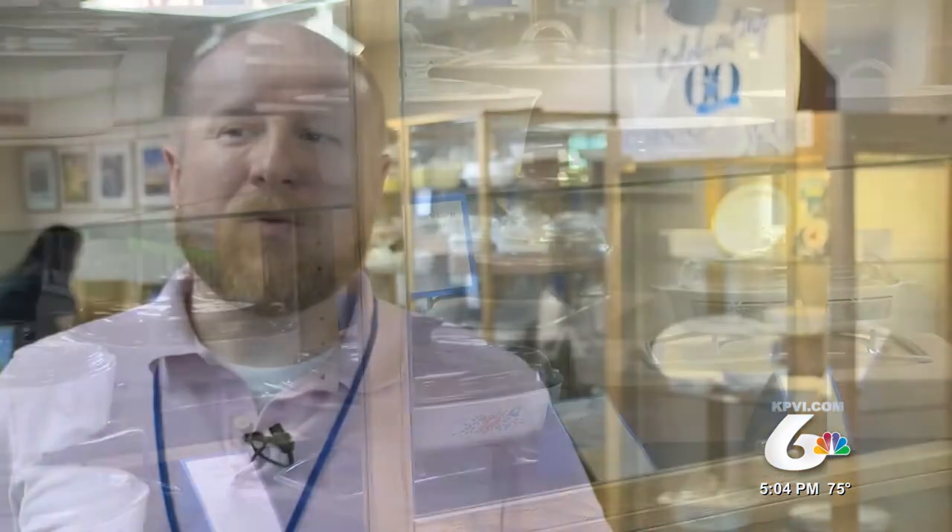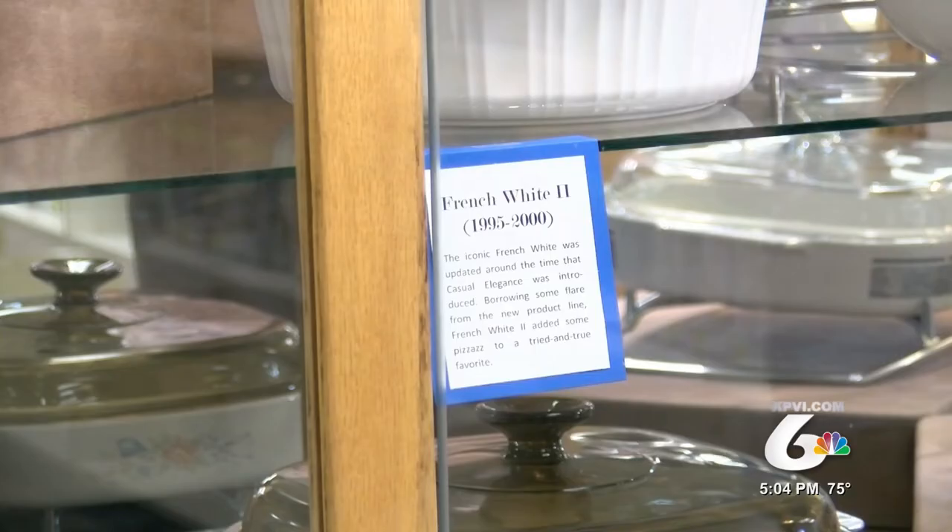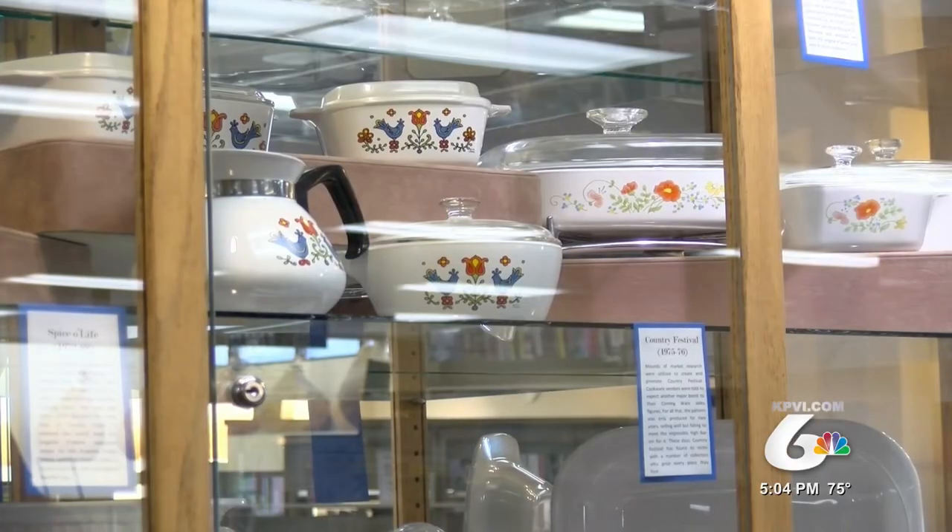I wanted to go with the patterns that made a difference for the history of CorningWare. CorningWare actually had a lot to do with American history in the second half of the 20th century. It was in almost every kitchen when they introduced it in 1958, but this is more on patterns — let's go with the patterns that made a difference.